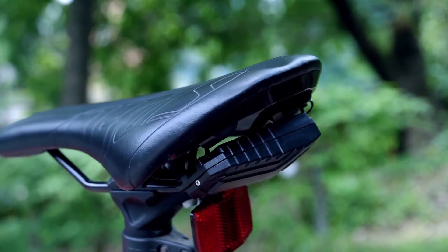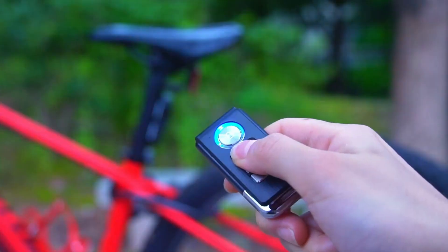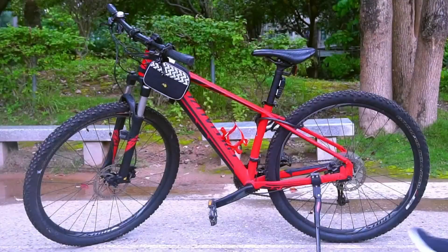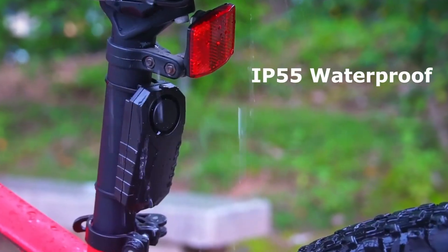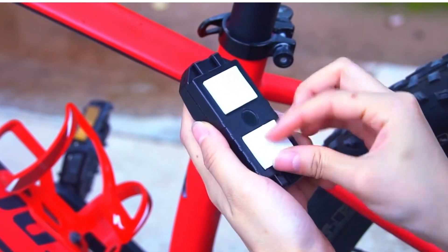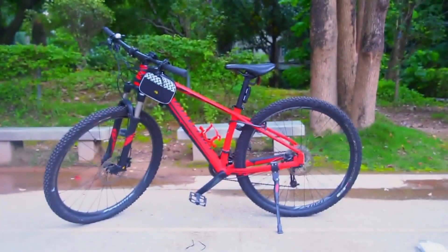It features seven sensitivity levels, three volume options, and an IP55 waterproof rating, making it easy to customize and tough enough for everyday outdoor use. The remote works from up to about 66 feet away, so arming and disarming is effortless. At around $18, it's an affordable, practical security boost for anyone who parks in public spaces.